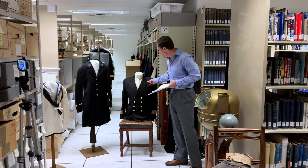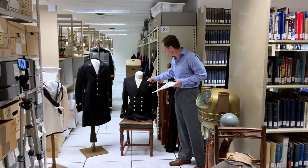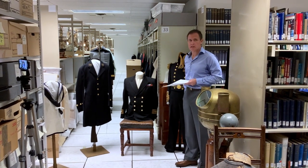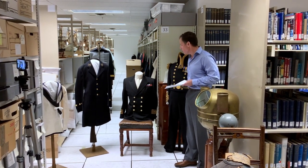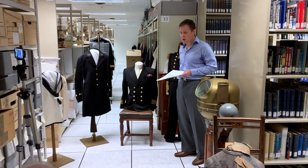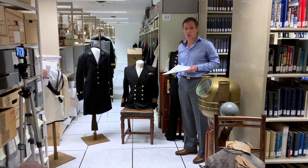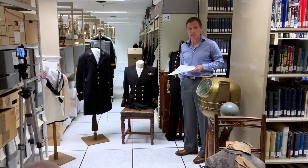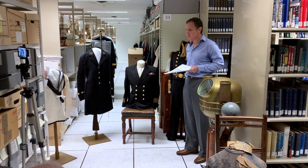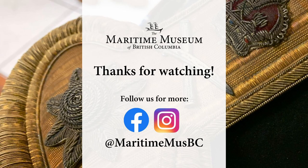As opposed to the fancy doskin material, this is just a wool serge uniform that you much more commonly see today. All naval officers' uniforms prior to the war would be doskin, but a lot of them started wearing wool serge uniforms during the war just because they were less expensive, and there was a lot of wear and tear in wartime service, as they still wore these at sea during the war.